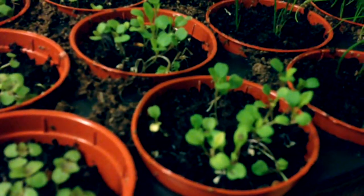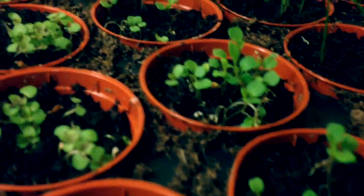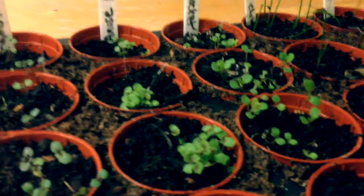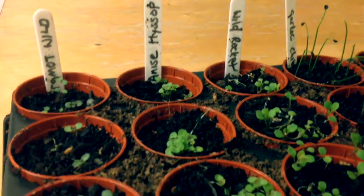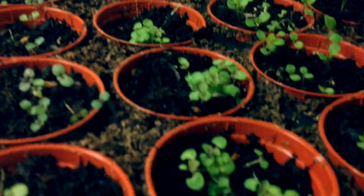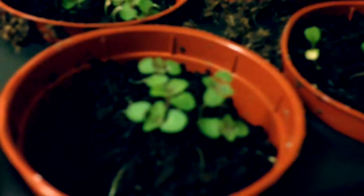Looking forward to eating some of that wild rocket, and next to it we have the anise hyssop. This survives down to minus 30 allegedly, so it's going to be an interesting perennial to grow. The purple flowers taste of anise and the leaves taste of mint — it gets about a metre tall and a foot wide.